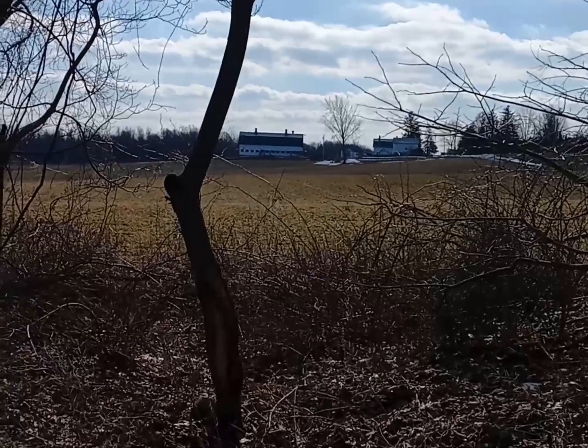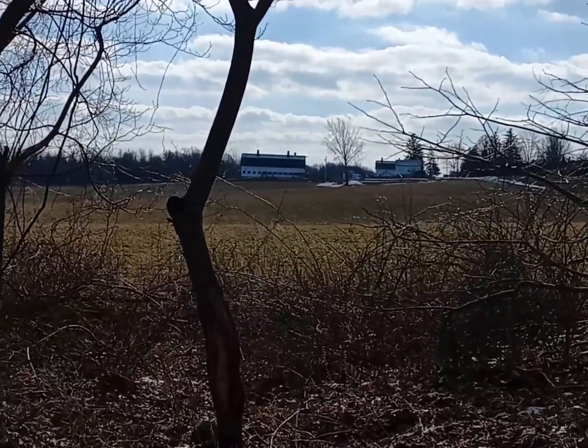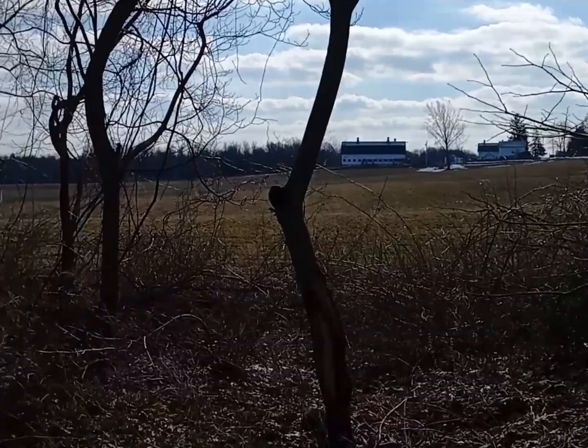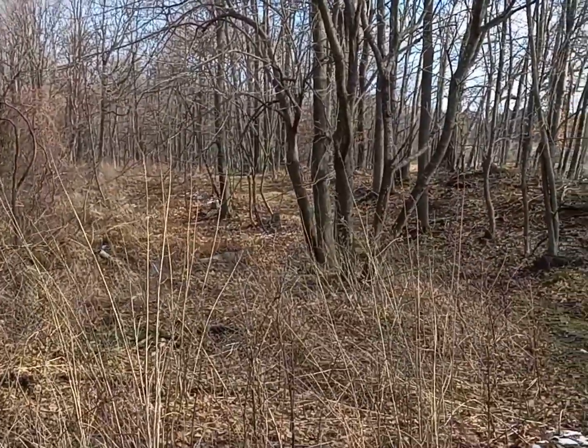I don't know how well you can see with the sun, but we are still on the Yellow Trail headed east. We're looking south now at Cracker Box Palace — Alicia Farms. We're going to continue to head east. Check this trail out.